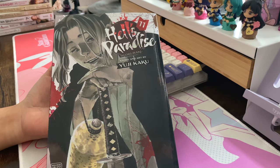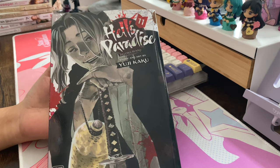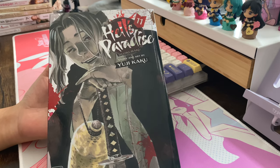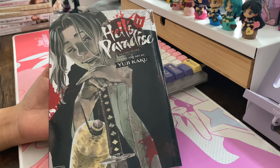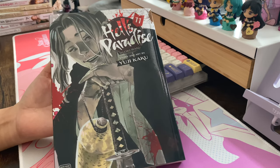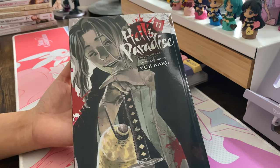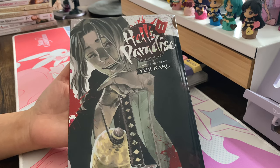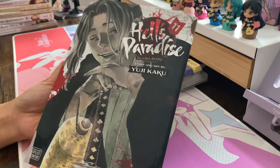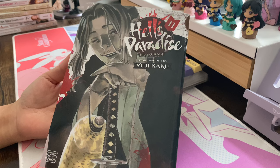I'm waiting for volumes two, three, four, and ten to appear in store. If anyone spots them restocked at Forbidden Planet in London or anywhere else, please let me know! I currently have volume one, five through nine, and eleven. Hell's Paradise is part of the 'Dark Three' — the three darker shonen series currently popular, which are Hell's Paradise, Jujutsu Kaisen, and Chainsaw Man.